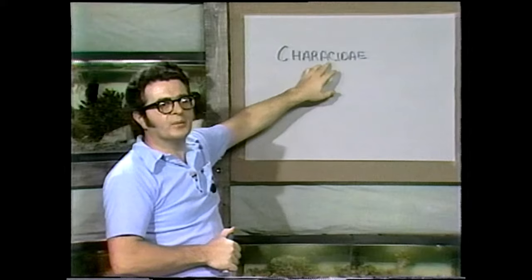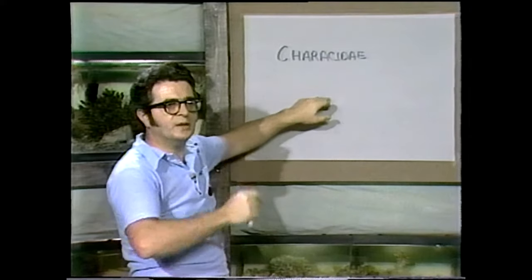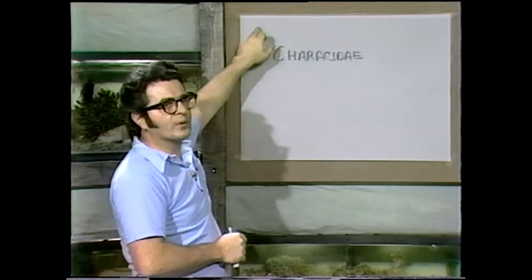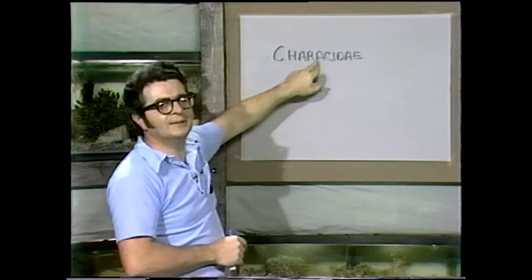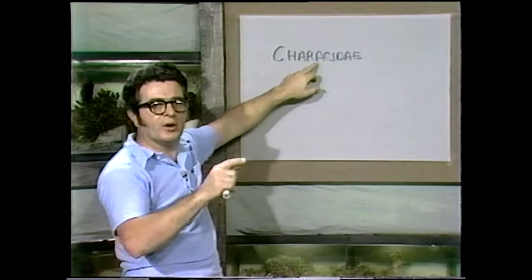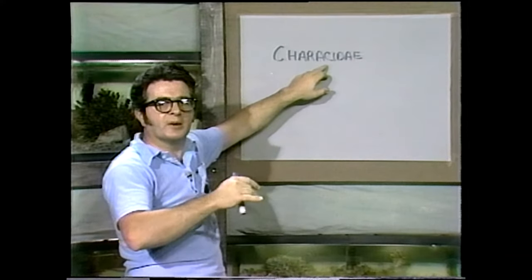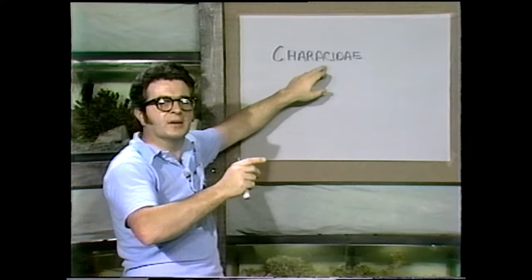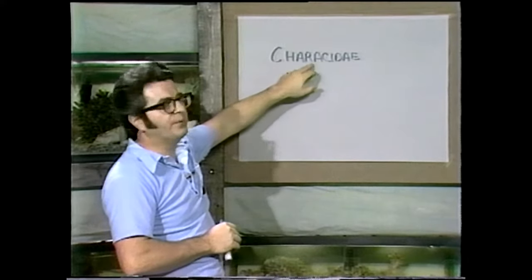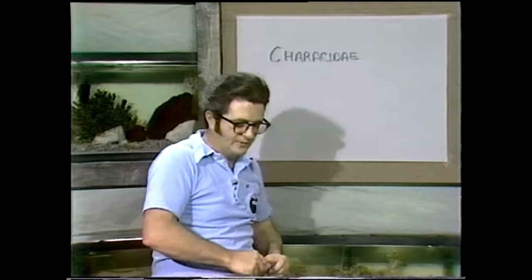Remember what we said about family and where that stands. Species is that particular fish, and we go up to genus and then family. If we go up the next step to the order, the Cypriniformes contains three families: one that has all the barbs and barb-type fish in it, another one that has the South American gymnotid-type knife fish — eel-like fish with that ripple fin — and finally the tetra family. And that's what we're going to take a look at right now.